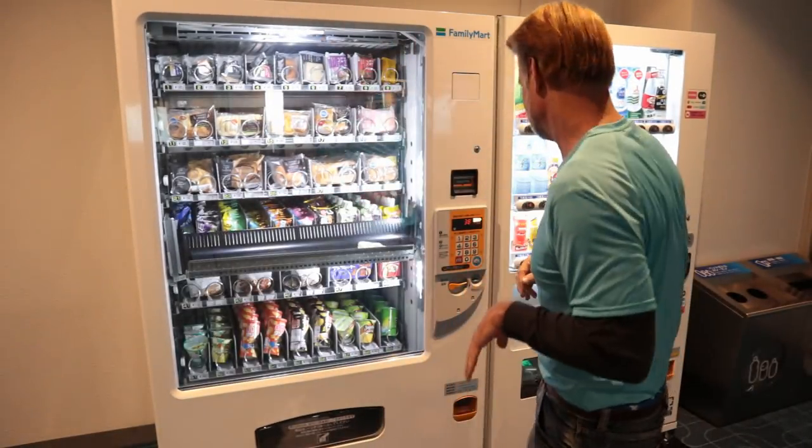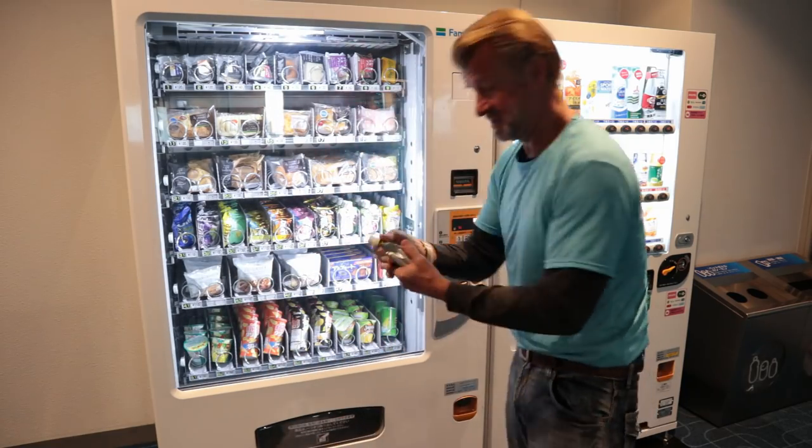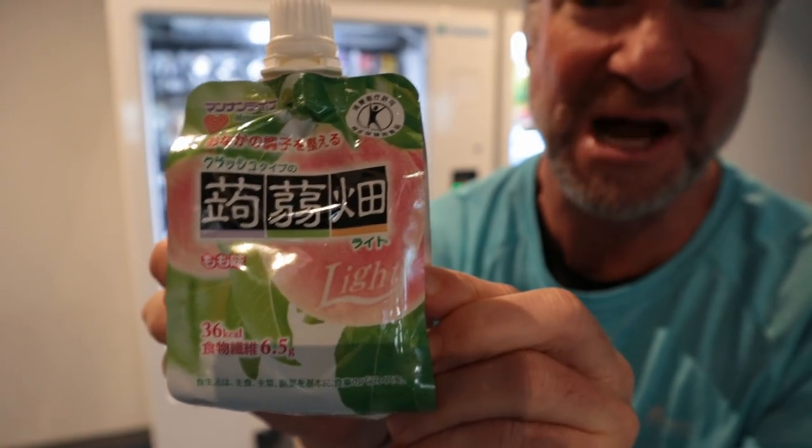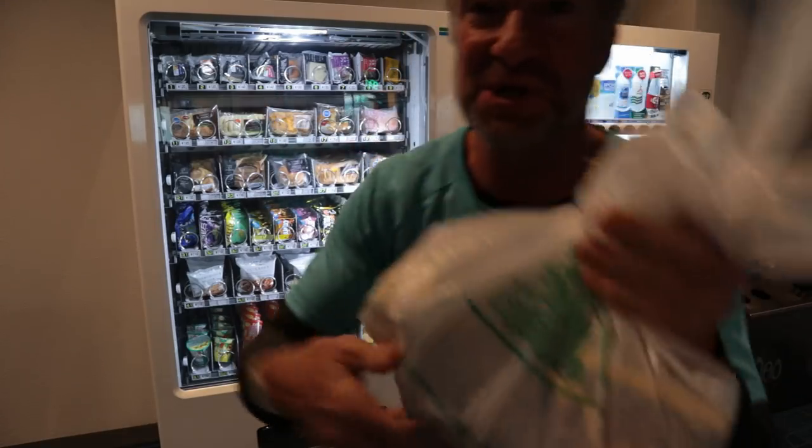I think that's my flight. I got to get out of here. So we'll finish it off with a drink. This is some sort of peach jelly drink, I think. All right, we got all the goods. Now I got to go catch my flight. Let's get out of here. I am starving — I haven't had anything to eat since last night.